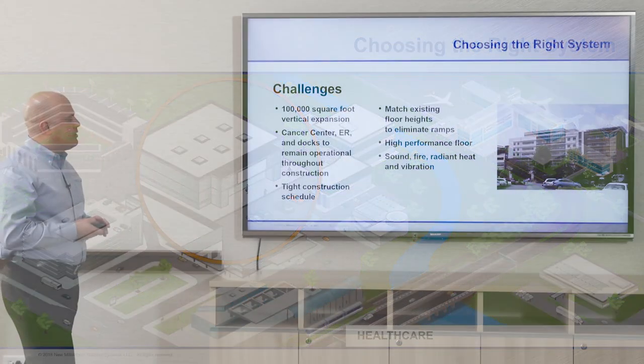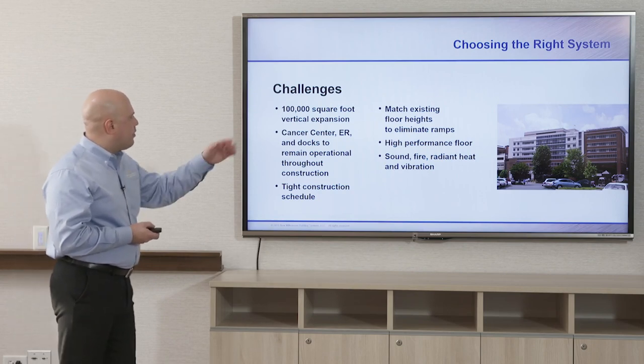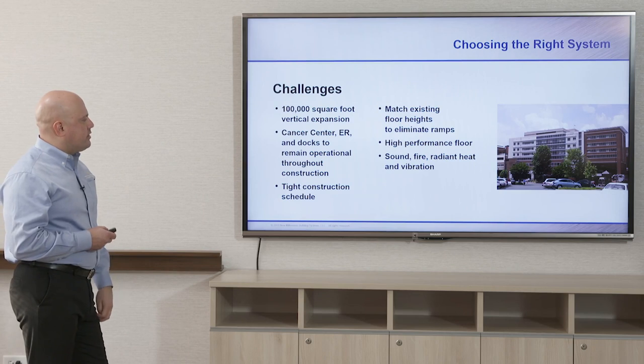Healthcare projects are another type that utilizes deep rib composite deck. Here is a hospital project with a 100,000 square foot vertical expansion — this is Presbyterian Hospital in Charlotte, North Carolina. They were able to keep the cancer center and loading docks operational throughout construction. The construction schedule was tight and this system aided in meeting it. They were also able to match existing floor heights between different wings, which eliminated ramping. This is a high-performance floor system and fire ratings and radiant heat can also be introduced.